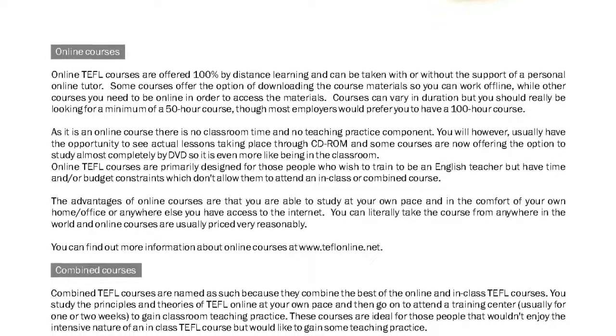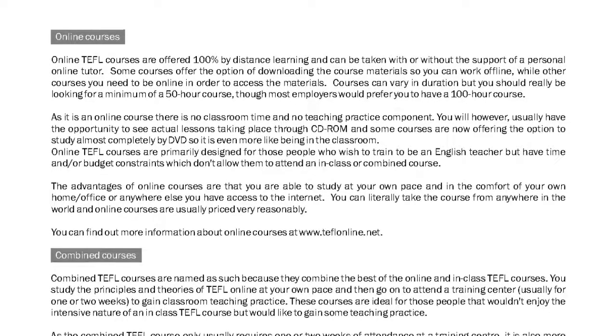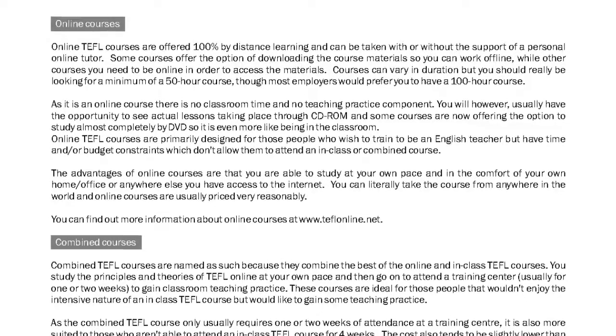You will however usually have the opportunity to see actual lessons taking place through CD-ROM, and some courses are now offering the option to study almost completely by DVD, so it is even more like being in the classroom.